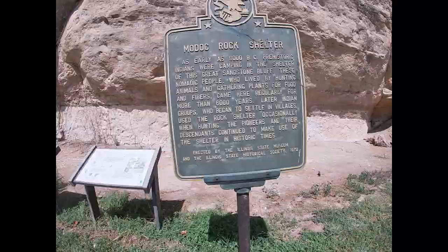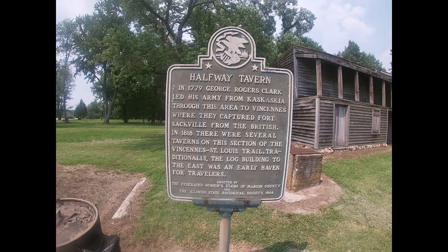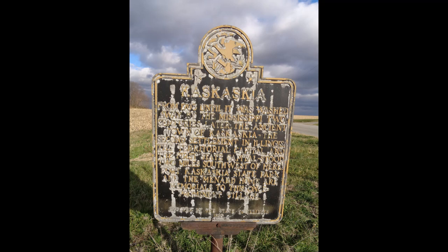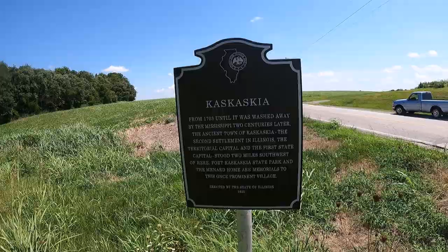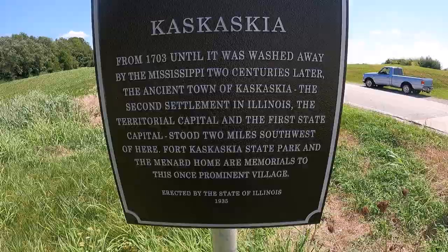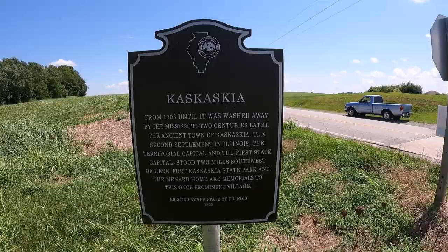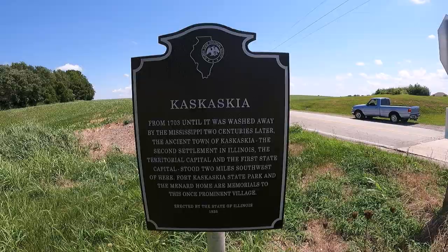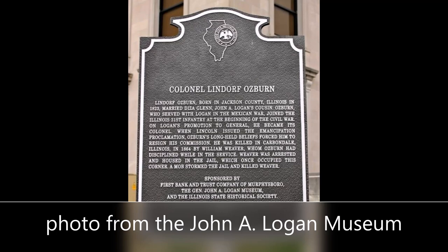Some markers erected by the ISHS are no longer standing for various reasons — perhaps due to theft, vandalism, or wear from weather conditions over time. Some have actually been replaced with a newer format. Here, a newer marker was placed where the old one stood, with brand new crisp, clear signage containing the same text. Even though it was placed much more recently, they noted it was originally placed in 1935. At least one marker was taken down due to its controversial content — this one in Murfreesboro, Illinois.